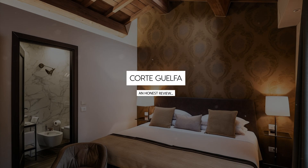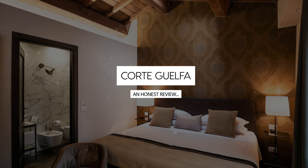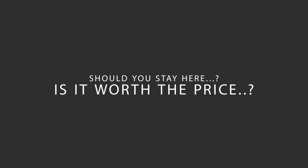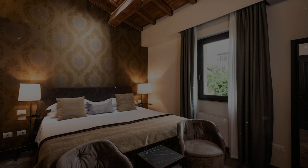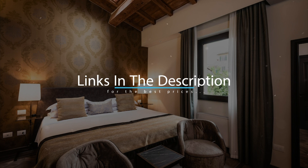Today, we're diving deep into a review of Corte Guelphia, located in Florence Historic Center, Florence. Let's find out if this hotel lives up to its reputation and if you should stay there. For booking a stay at the most ideal price, check out the link in the description.